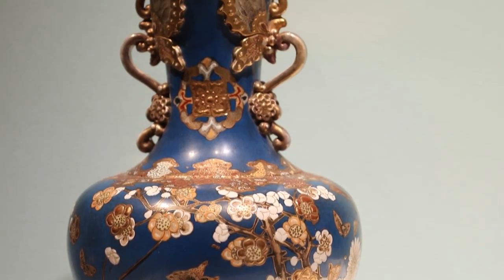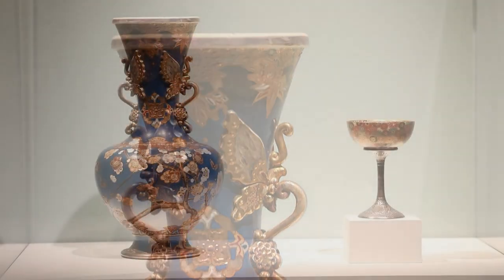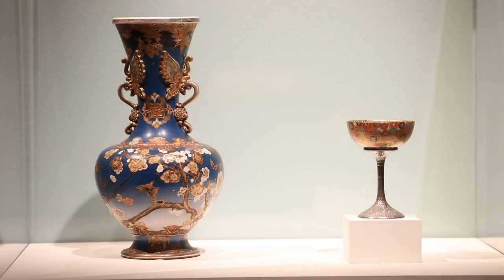The other thing that was inspiring artists, especially in France, was the Rococo movement. So artists were both looking to Asia for inspiration, but they were also looking to their own historical design styles. The Rococo movement was very floral and ornamented, and so some of the Art Nouveau styles were coming out of that as well.